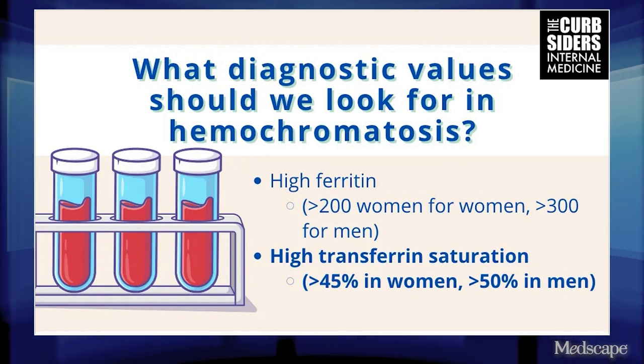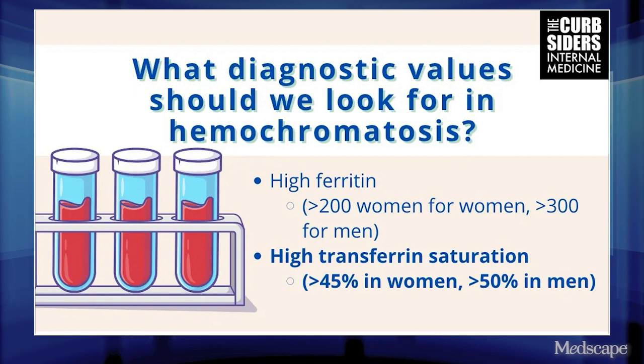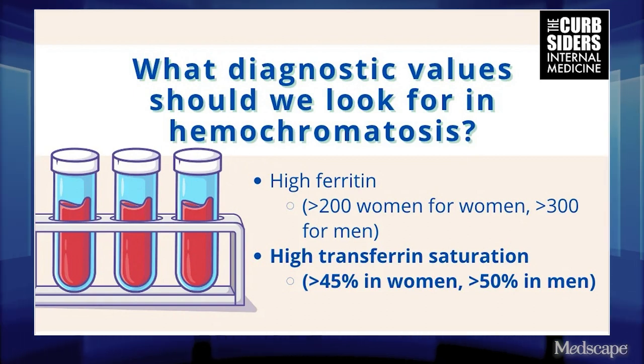If despite doing those things those levels remain above 200 ferritin or TSAT above 45%, you can consider sending genetic testing with appropriate counseling. And then if you find hereditary hemochromatosis, you should really stage the liver — which, Paul, liver biopsies for everybody? Is that correct?